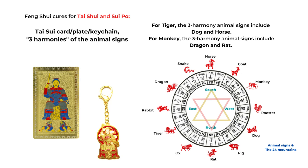Another simple way is to use the three harmony relationship for the 12 animal signs. The chart on the right shows the direction of the 12 animal signs. So if you are a tiger, you can use animal sign statues or images of horse and dog — they are like your friends and can support you and raise your energy. And if your animal sign is monkey, you can display or carry images or statues of dragon and rat. The dragon, rat, and monkey form another three harmony relationship.